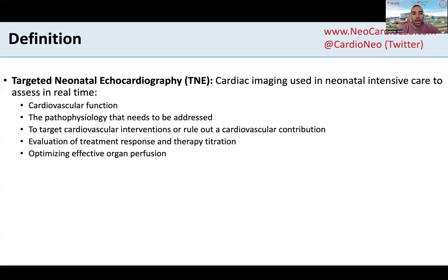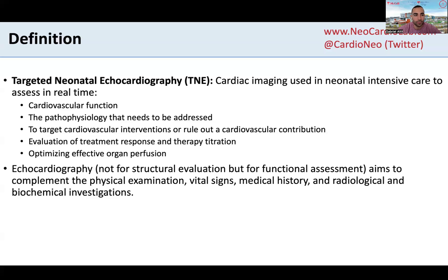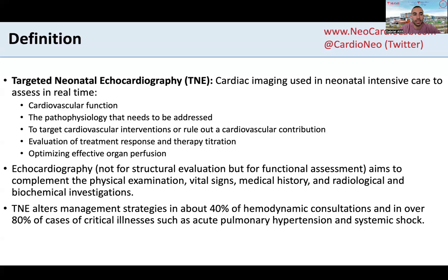This is really a way to be in tandem with some of the cardiac care provided in our NICU, obviously always in collaboration with our experts in pediatric cardiology. The echo is one of the tools within neonatal hemodynamics expertise — not to evaluate structural defects, but really to provide an assessment of the function of the heart and outputs, and to complement the physical examination, medical history, vital signs, and other radiological and biochemical investigations.